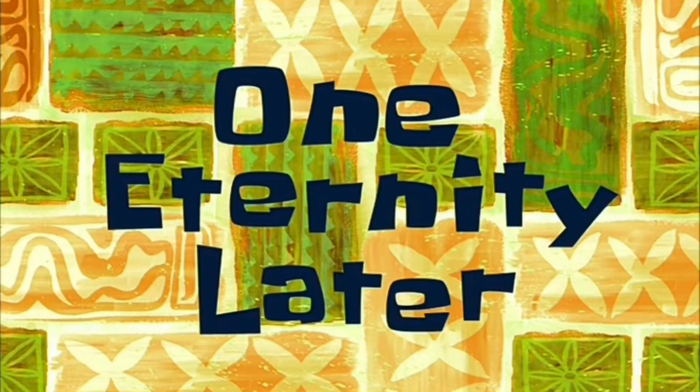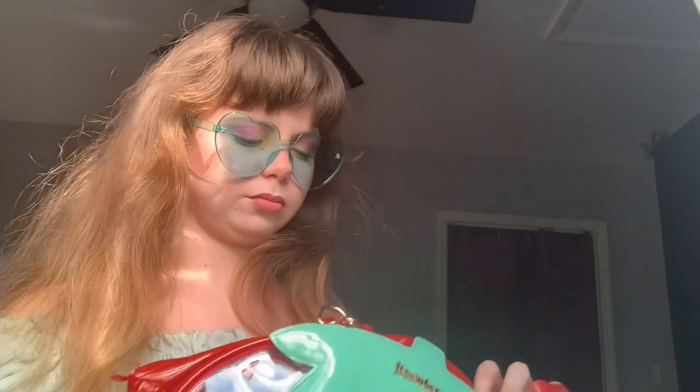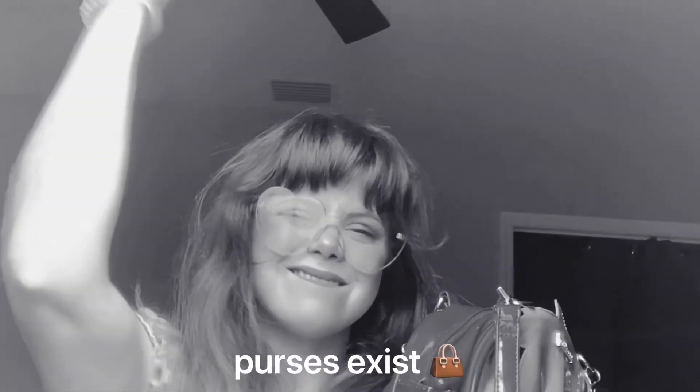One eternity later... it's fine. They ask you how you are, you just have to say that you're fine when you're not really fine. You're fine.